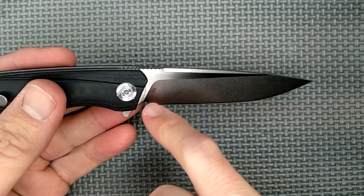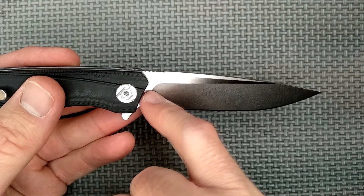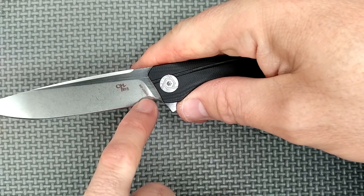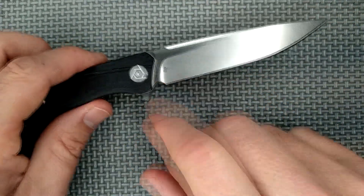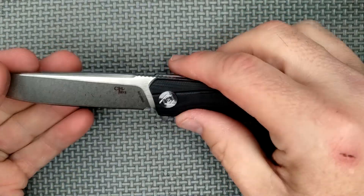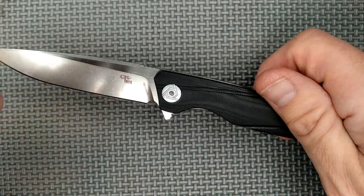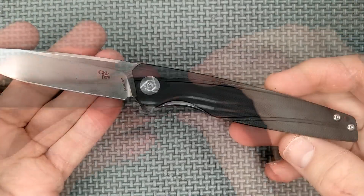Noticing the writing on the knife — it's got 'D2' on the blade right there in the plunge area. On the other side, we've got the CH Knives logo and the model number, the CH 3007-G10. I like that those aren't very big — they're not in your face, not super dark. I prefer all of those things up on the flats instead of on the bevel, but it's not a big deal.